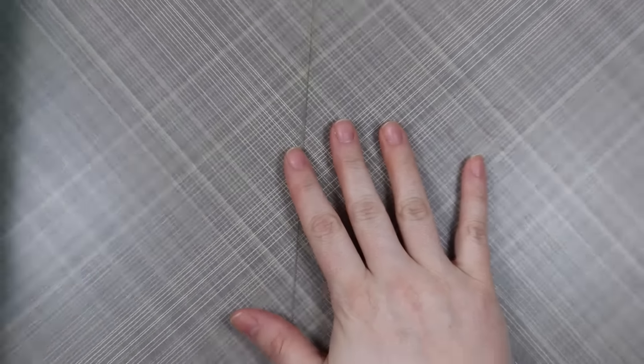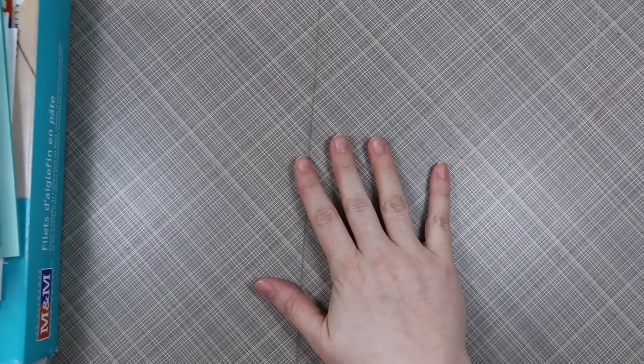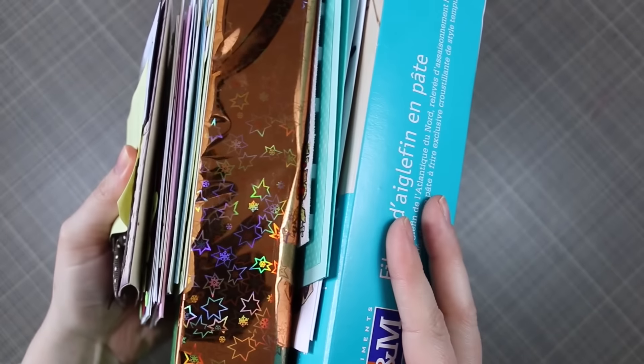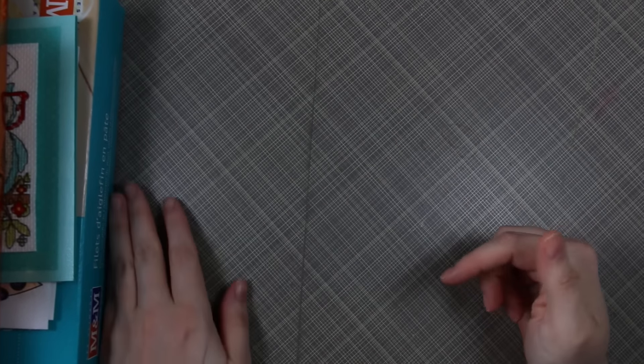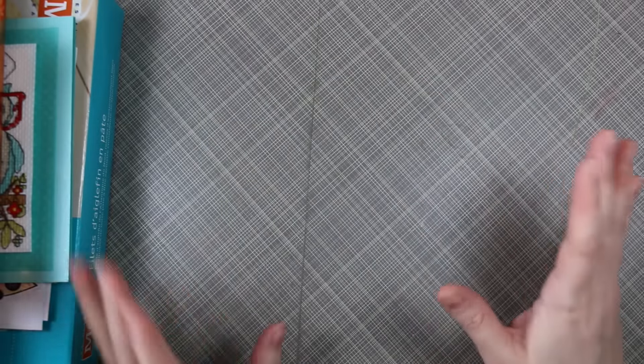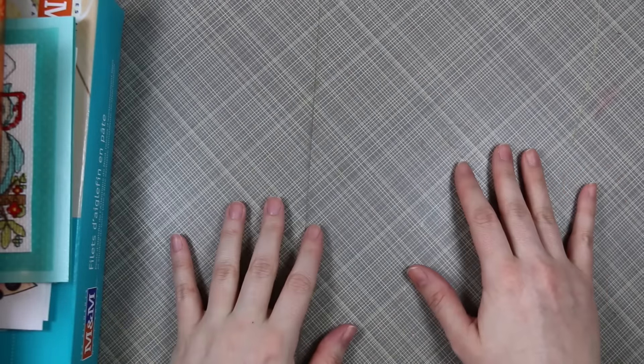Hello everyone, welcome to the February Happy Mail haul. I probably need to zoom out a little bit — there we go, lots of Happy Mail to get through. Apologies if you can hear random noise in the background; there's a ton of construction going on, like a bunch of houses being built, to the point where my house has literally been shaking the last few days with all the heavy equipment. But I wanted to get this filmed and the littles are napping, so let's get her done.